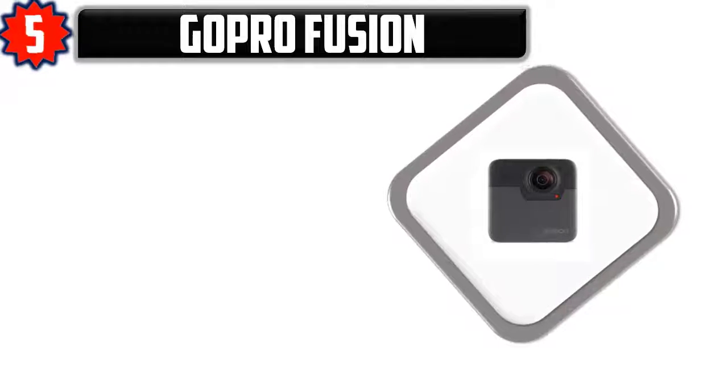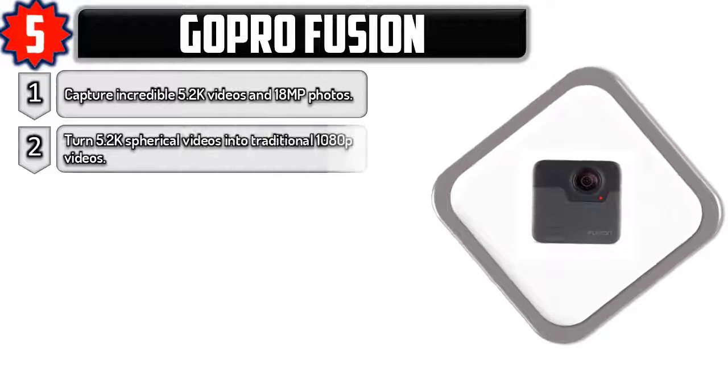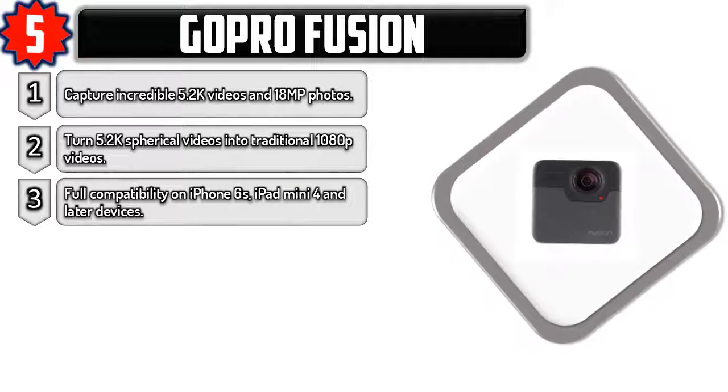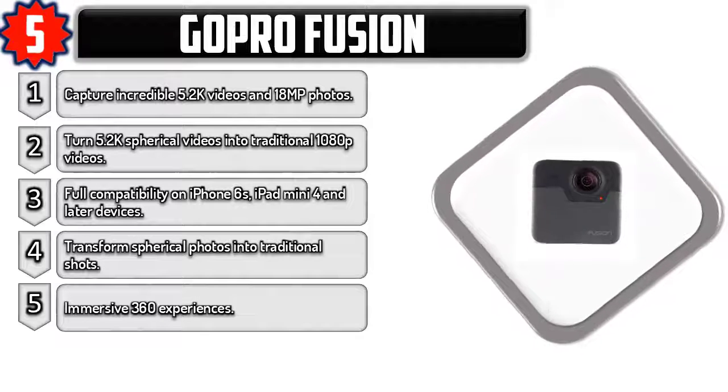Number five: GoPro Fusion. Capture incredible 5.2K videos and 18 MP photos. Turn 5.2K spherical videos into traditional 1080p videos. Full compatibility on iPhone 6S, iPad mini 4, and later devices. Transform spherical photos into traditional shots for immersive 360 experiences.